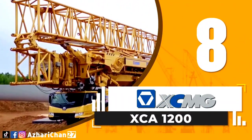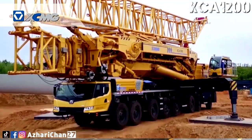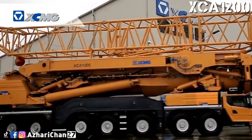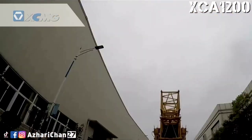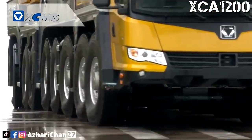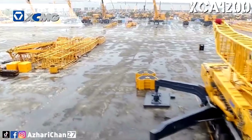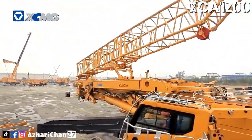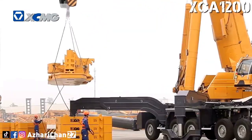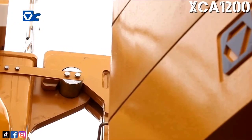Top 8 is XCMG XCA 1200. The XCMG XCA 1200 all-terrain mobile crane has a maximum lifting capacity of 1,200 tons, with a maximum boom length of 102 meters. The XCA 1200 is designed mainly for erection and maintenance of 2.0–2.5 MW wind turbines. It is also suitable for lifting operations for bridges, high-rise buildings, and petrochemical construction. It is mounted on an 8-axle chassis, and its lifting capacity takes the lead in its industry class. Industrial Initiative 7-axle drive is adopted with strong heavy-load jobsite transferability.